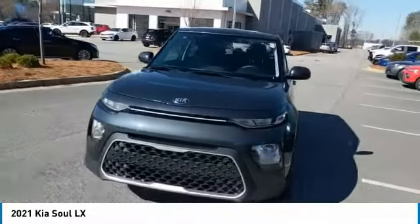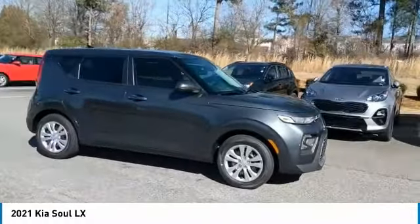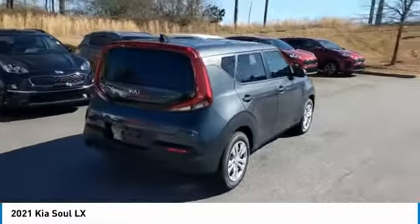Come test drive the 2021 Soul. The Soul is quick and ready with its innovative catchy style, a sharp, roomy, and well-fitted cabin, and a comprehensive list of safety and fun features. Here are some of this vehicle's great options.